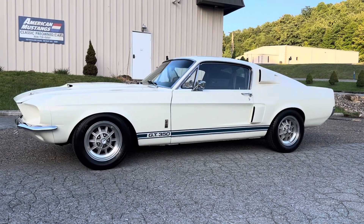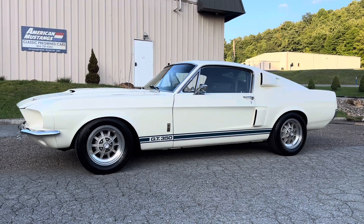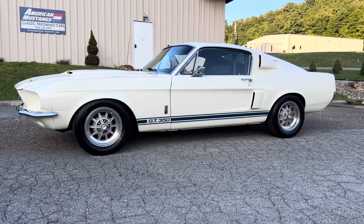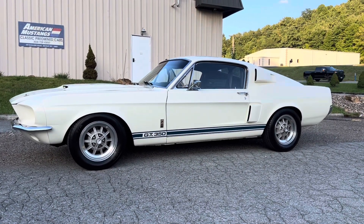What's up everybody? Back again. This time we got a real special car here. It's a 1967 Shelby GT350. It's a real Shelby, and it's a factory white 4-speed.